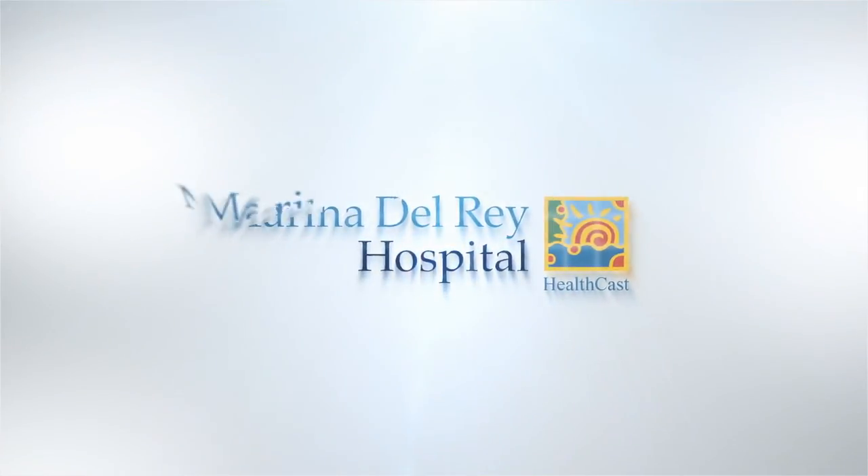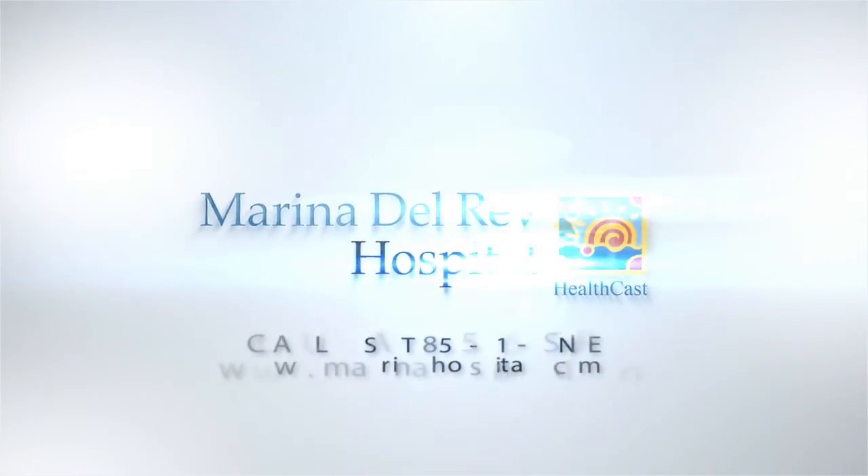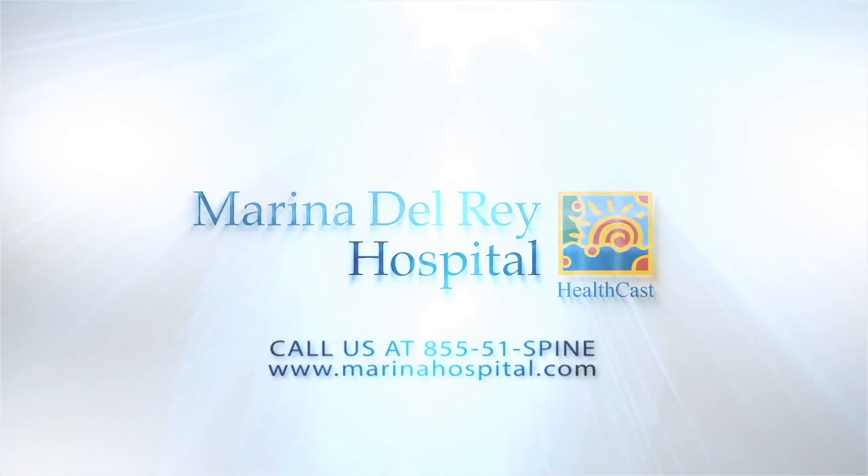Dr. David Chang from the Marina Spine Center, thank you so much for joining us on the Marina Del Rey Hospital HealthCast. It's been an absolute pleasure. I know the listeners have learned a lot, and we look forward to doing this again. Thank you for having me — it's been a pleasure as well. The Marina Del Rey Hospital HealthCast, featuring the doctors of Marina Del Rey Hospital. For more information on any of the topics discussed, please call the Marina Del Rey Hospital Helpline at 855-51-SPINE, or go to marinahospital.com. Thank you.